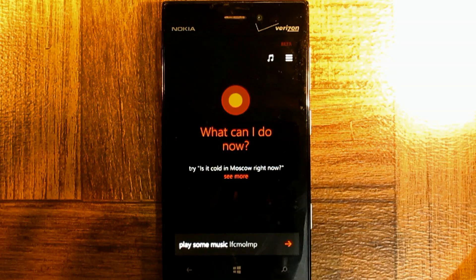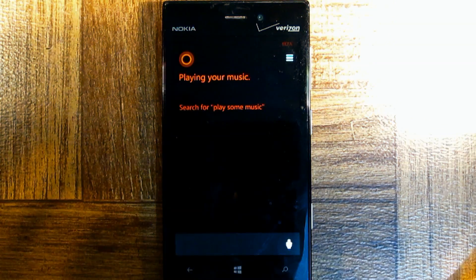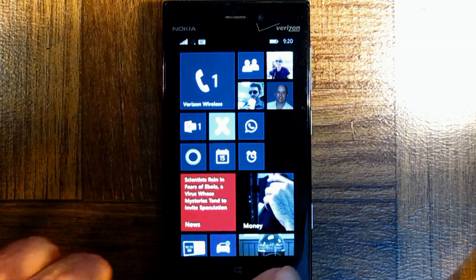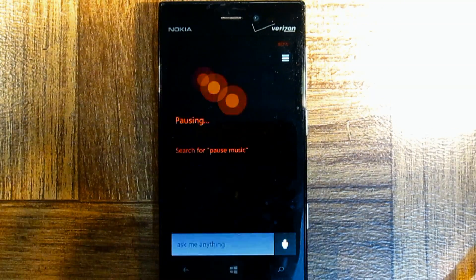Play some music. Okay, playing your music. Pause music. Pausing.